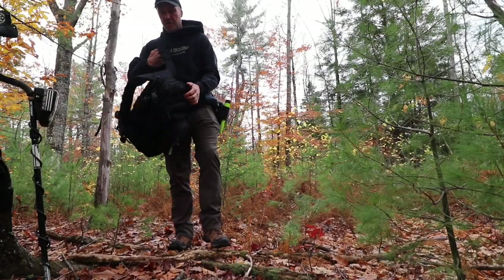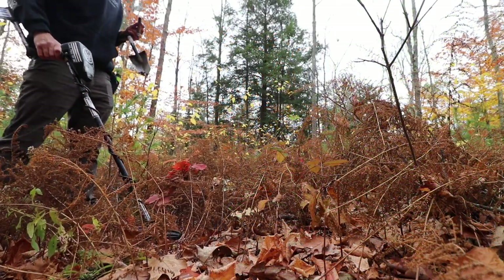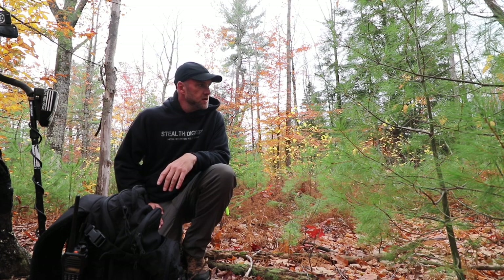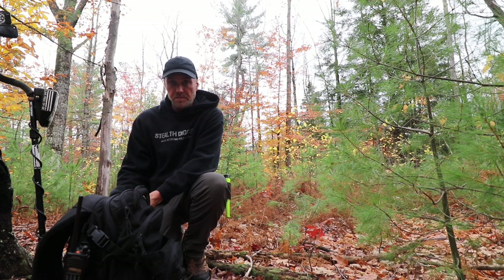Alright, here we are. It's been six months waiting for all this stuff to die off. As you can see it's still present, but it's a little bit thinner than it was. The way winter goes in New England, it could come in November, so that's why I figured I'd get out here today and see what I could find.